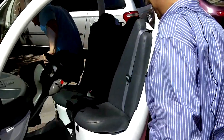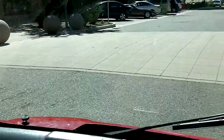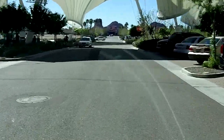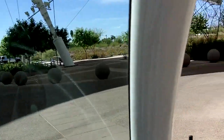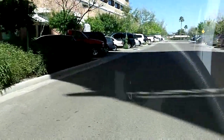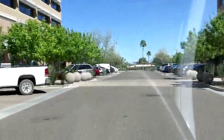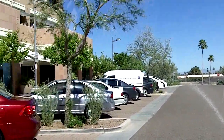All right, so we're going to get in the car. Let's go — have a look at how we're going to drive this from inside. That's a pretty fast GEM electric car!